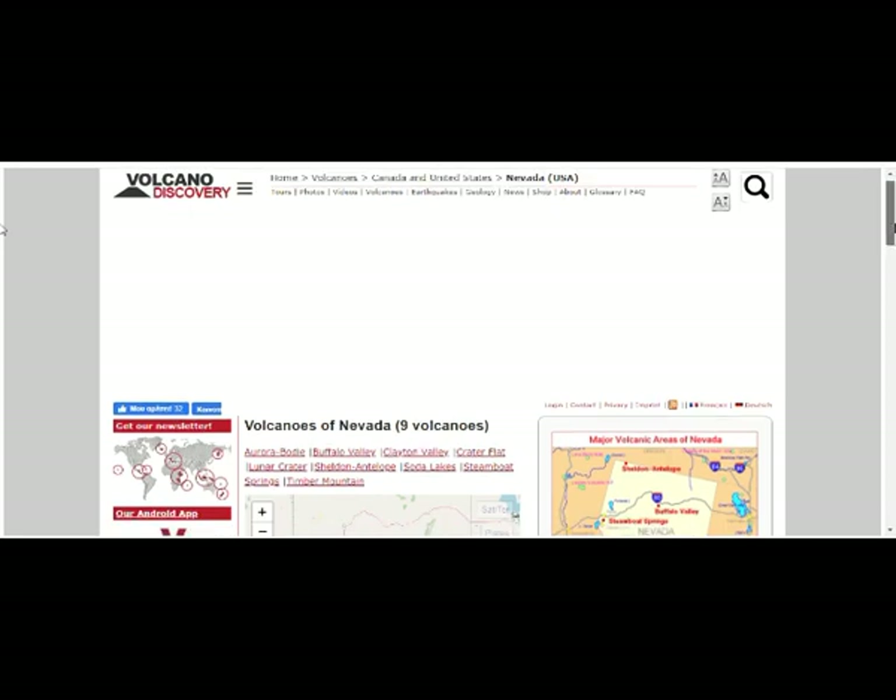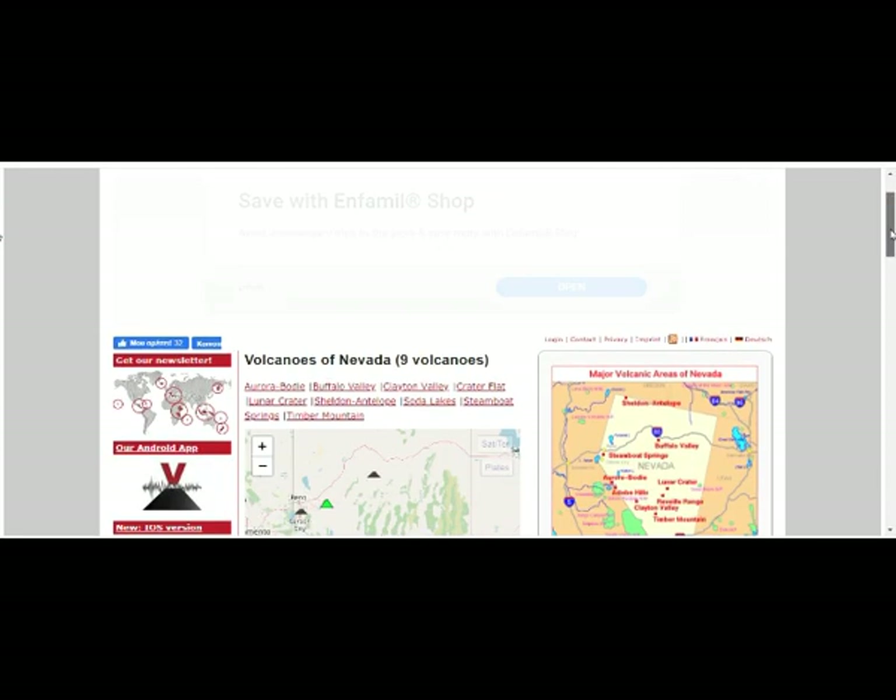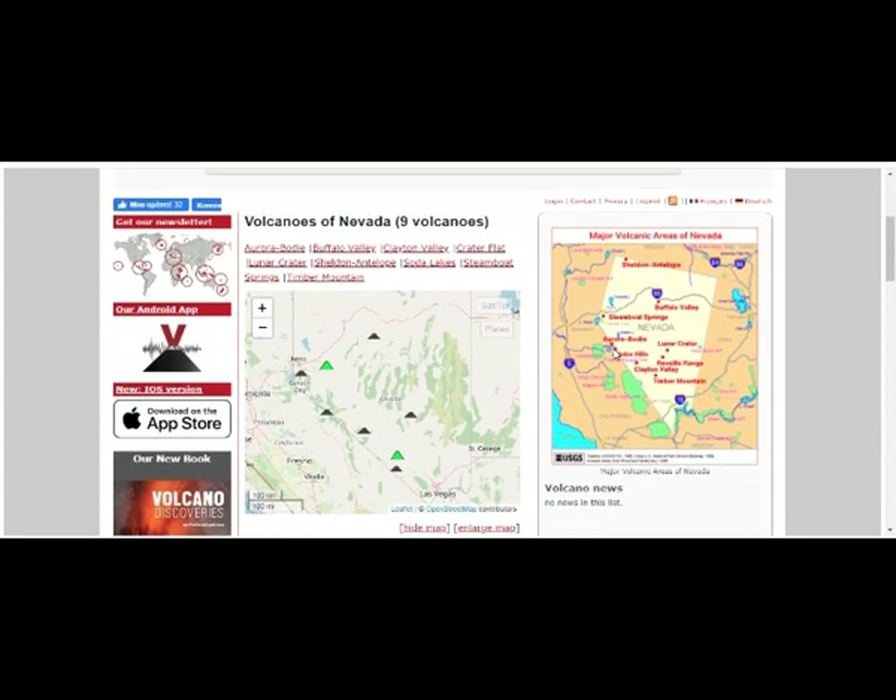All of Nevada is essentially a volcanic field. We're at this area — that's Mono Lake around there, between Aurora, Bodie, and Adobe Hills. Adobe Hills isn't even on here. So it's not nine volcanoes, it's more than nine. We also have Soda Springs and Steamboat Springs. Let's look at this one.